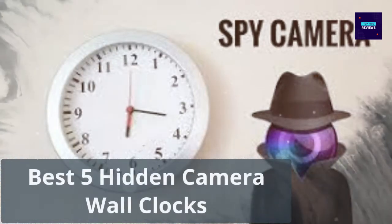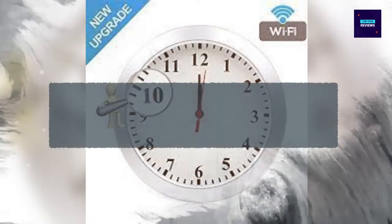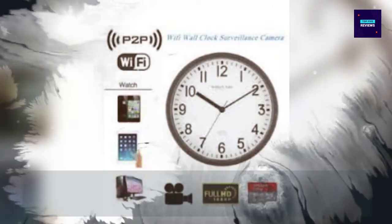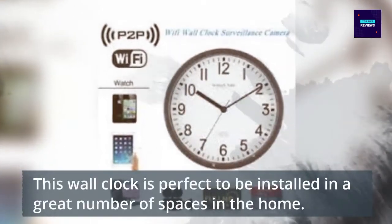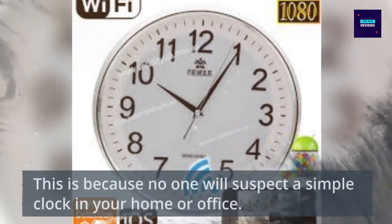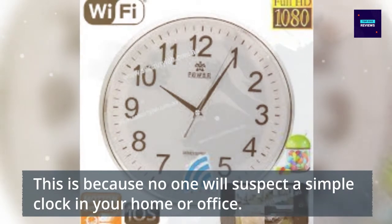Best 5 Hidden Camera Wall Clocks. Number 1: New Wings Wi-Fi Camera Hidden Wall Clock. This wall clock is perfect to be installed in a great number of spaces in the home. No one will suspect a simple clock in your home or office.